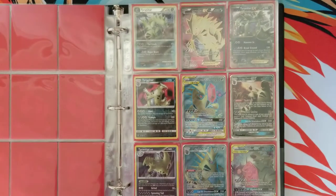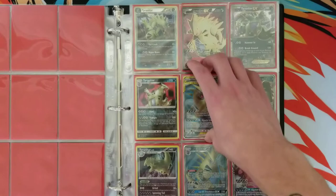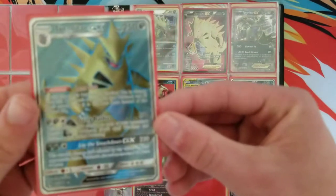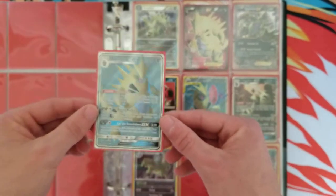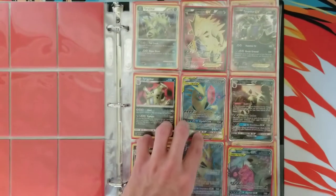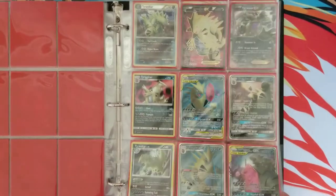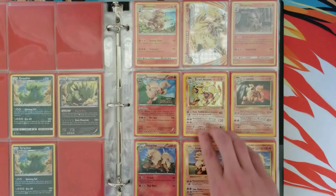I really do like Tyranitar, but I don't have any crazy Tyranitar cards. Most of my Tyranitars are newer. The reason being is because if you ever look at older Tyranitar cards, they are stupid expensive. Tyranitar is just one of those Pokemon that has very high dollar Pokemon cards.